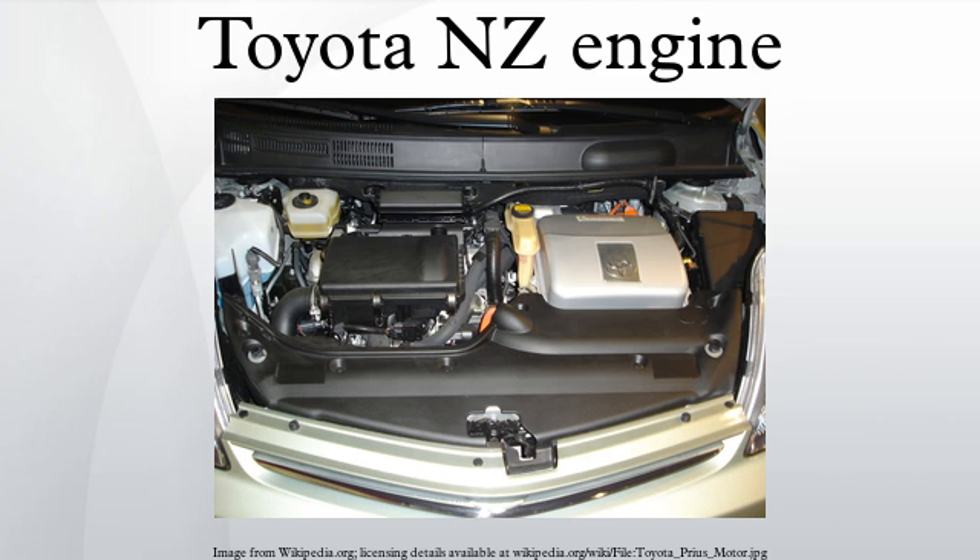Applications for the 1NZ-FE include the Toyota Yaris/Echo, Scion xA/xB, Toyota bB, Toyota Vios/Belta, Toyota Raum, Toyota Porte, Toyota Platz, Toyota ist, Toyota Auris, Toyota Fun Cargo, Toyota Premio, Toyota Allion, Toyota Sienta, Voltz, Toyota Probox, Toyota Ractis, Toyota Corolla, Geely CK, Geely MK, and Great Wall C10.